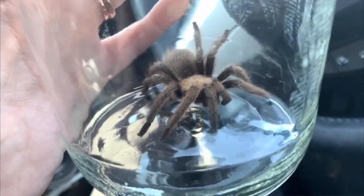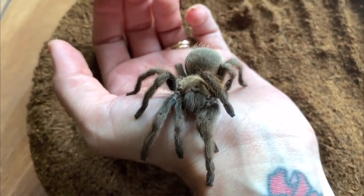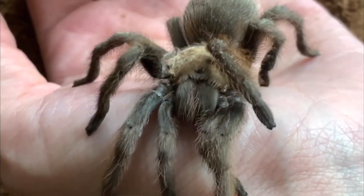It is an Aphonopelma hentzi, which is the native tarantula here in Missouri. I've had it for a while and said I would give an update once it molted. A lot of people were asking how it was doing. There was a weird substance - maybe drywall or hairspray - stuck to its carapace, which was concerning. I also didn't know if it was male or female; I needed a molt to verify, though I suspected male. Finally it molted!